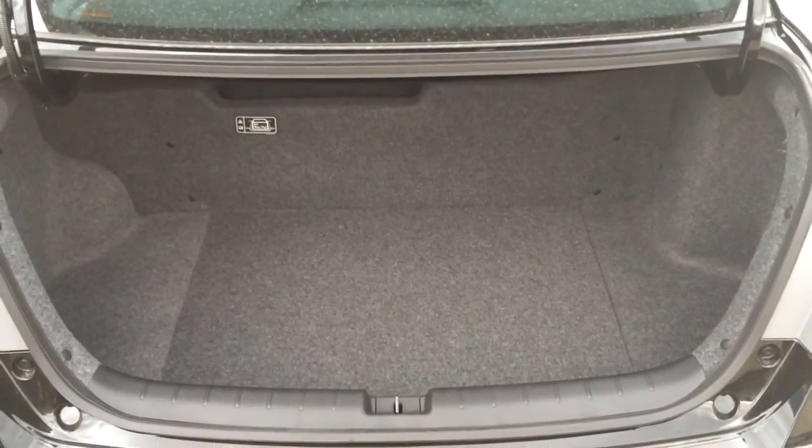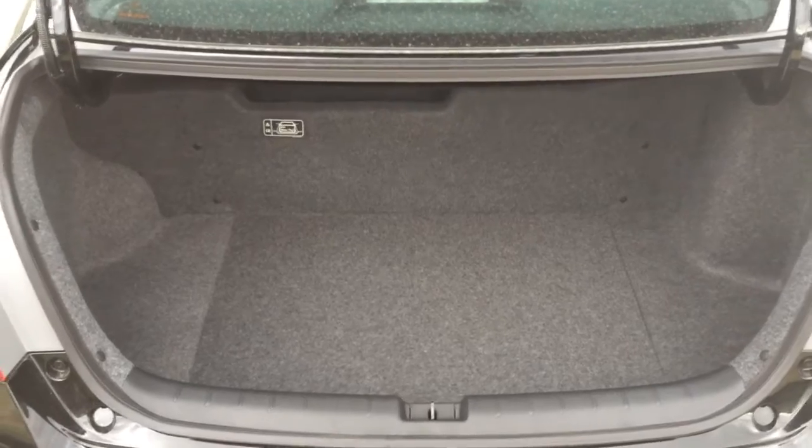In the trunk, you do lose a little bit of space because of all the hybrid battery packs, but you still have decent room — probably three or four feet. There's some storage under there and a tire inflator kit. This car does not come with a spare tire, but it's still a decent size — and there's an interior trunk release if you ever need it.